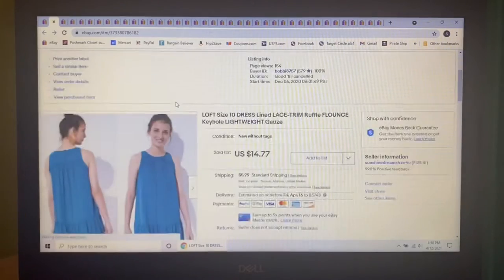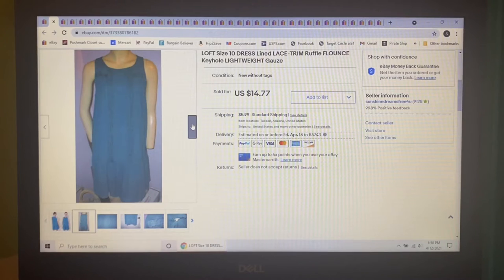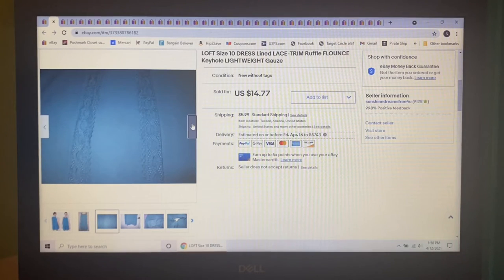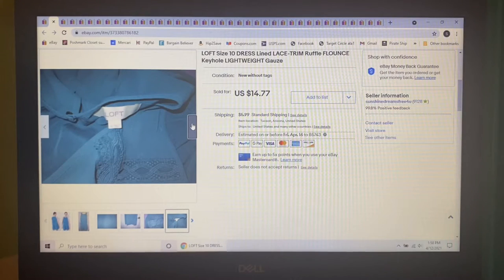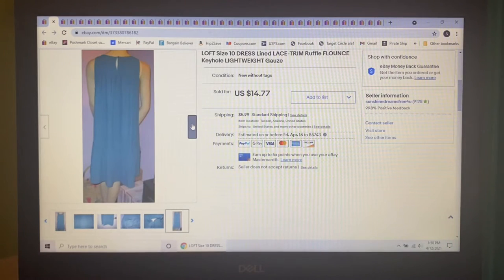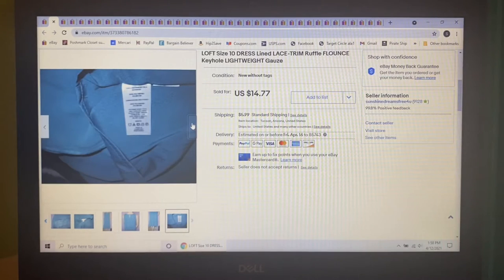Next item was mine that I was no longer wearing — this Loft Green Lace Trim Dress in a size 10. I had it listed at one point for probably close to $30 but gradually kept lowering it. When it got down to $14.77, somebody purchased it.